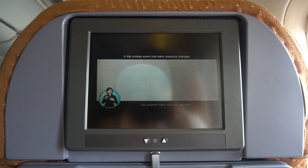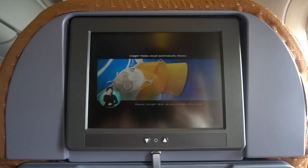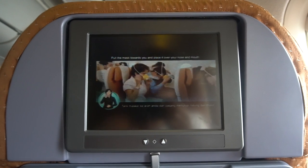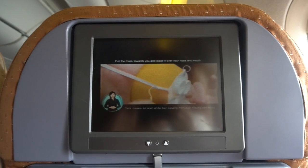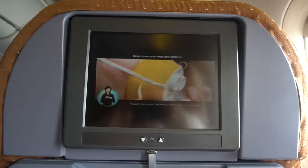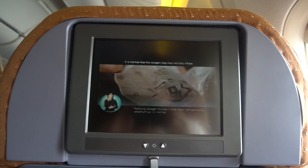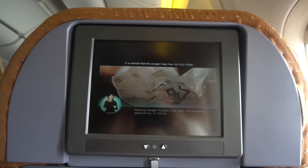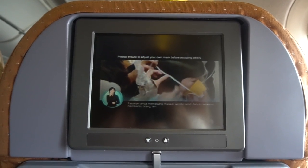In the unlikely event that cabin pressure changes, oxygen masks will automatically deploy. Hold the mask towards you and place it over your nose and mouth. Strap it over the head and tighten it. Breathe normally — it is normal that the oxygen bag may not fully inflate. Please ensure to adjust your own mask before assisting others.